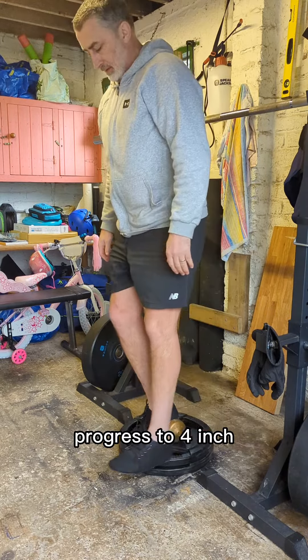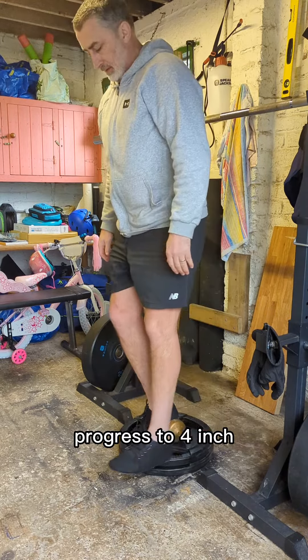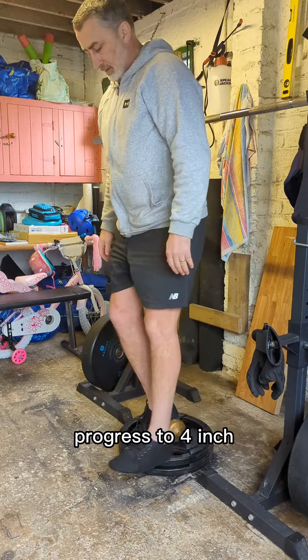The first exercise is the Patrick Step Up. The goal is to control body weight on one leg, step the heel out in front of the toe, tap and come back in. This can then be progressed up into a small step. Aim for three sets of 10-15 reps on each leg before moving on to the next progression.